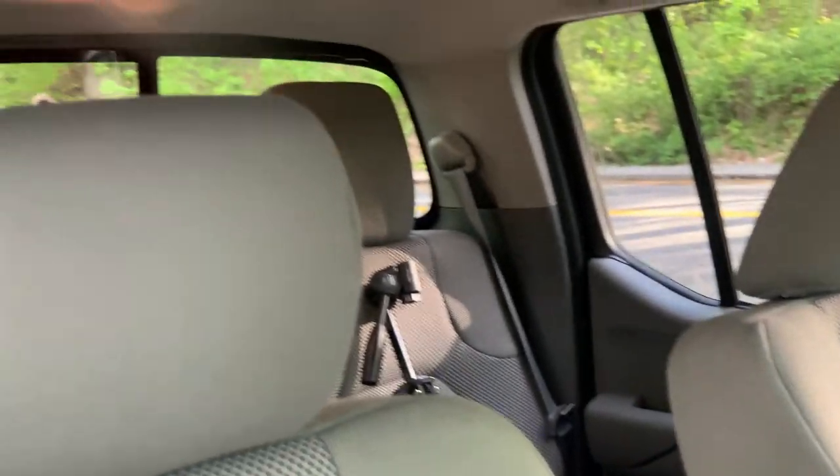Honestly, in this car the back seats feel like they have more space than most sedans do. I was expecting to be a lot more squished up in here. Granted, I have the driver's seat pulled back a lot — that's how I drive — but if you have it where normal people keep it, there's plenty of space back here.